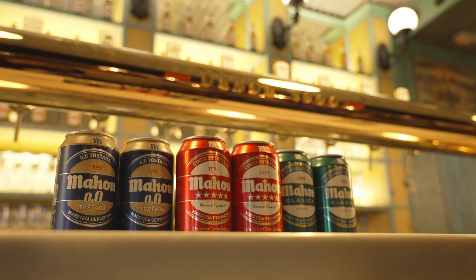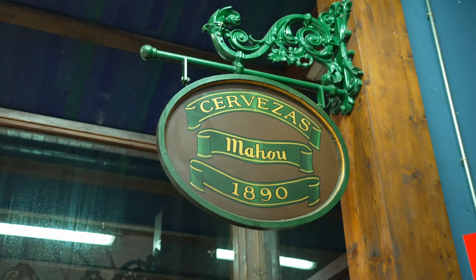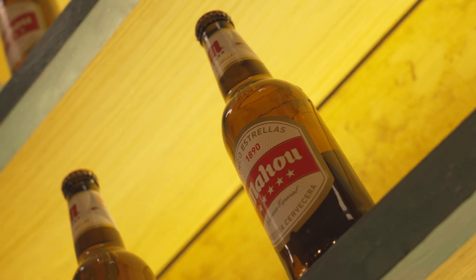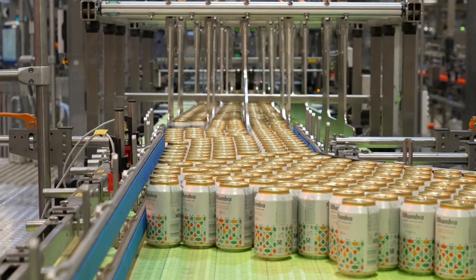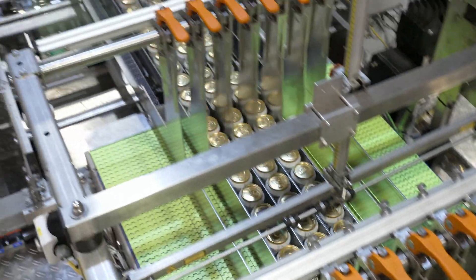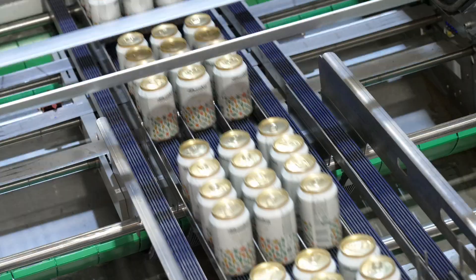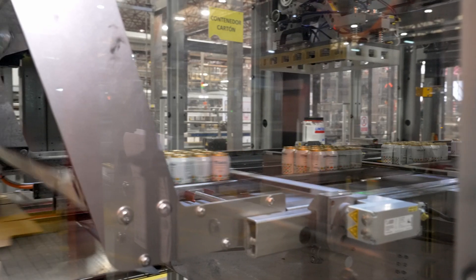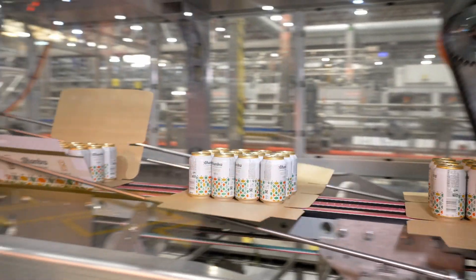Mahou & Miguel is a family owned, Spanish company which has a market share of about 32%. We are also the Spanish brewery that exports 70% of the Spanish beer that goes outside of our country, and all the employees are very proud to belong to this family.